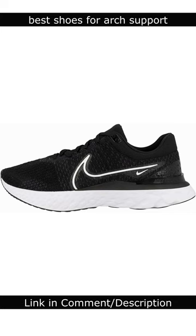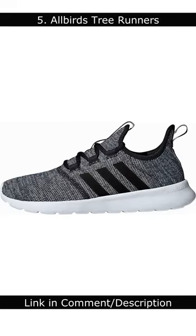5 Best Shoes for Arch Support in 2023. Number 5: Allbirds Tree Runners. The Allbirds Tree Runners are a sustainable and comfortable shoe that is perfect for people with arch pain.